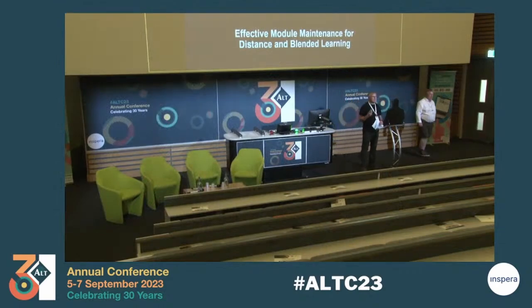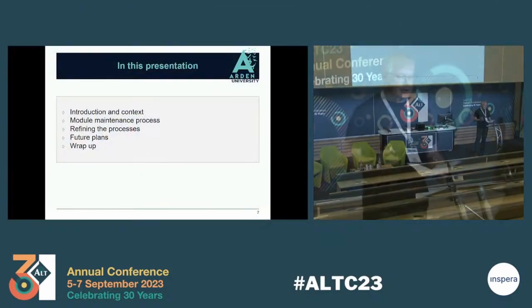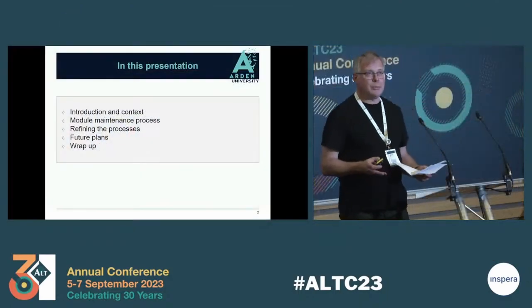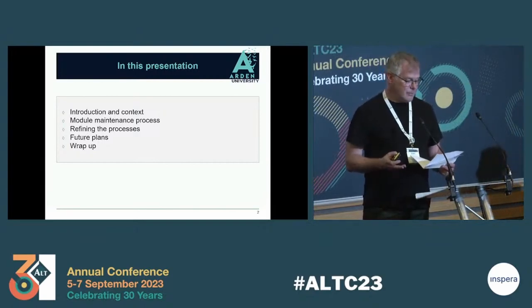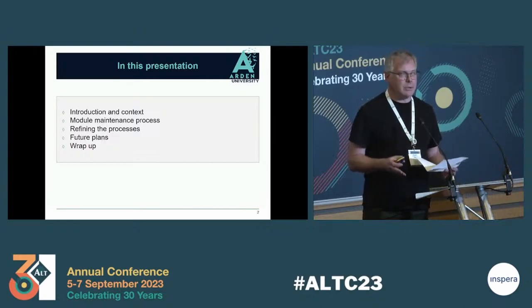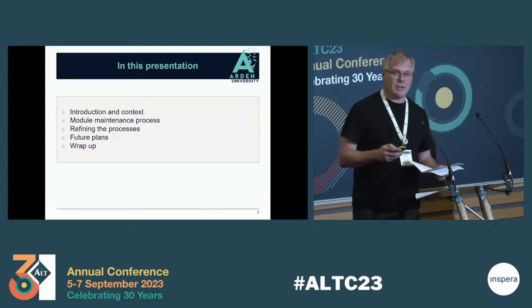Thank you. My name's Angus MacDonald. This is Kevin Brace. We're both learning technologists with the digital learning team at Arden University. We're going to talk today about module maintenance. We're going to talk briefly about Arden University, the growth and module production and the development of this project. We're going to talk about the processes, lessons learned and how we refined these processes over the last few months. And we'll talk about future developments and progression and reflect on how successful we believe the project has been so far.